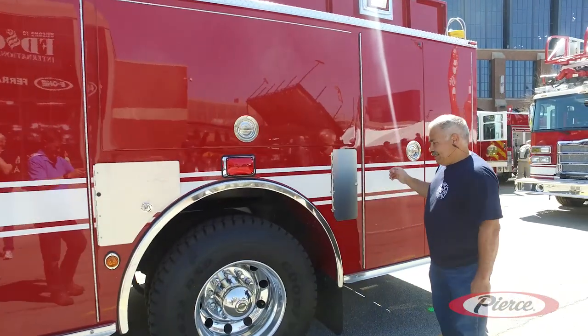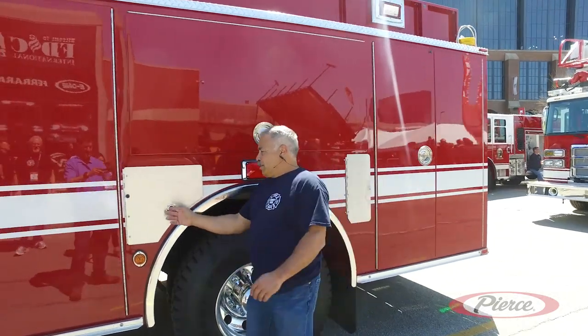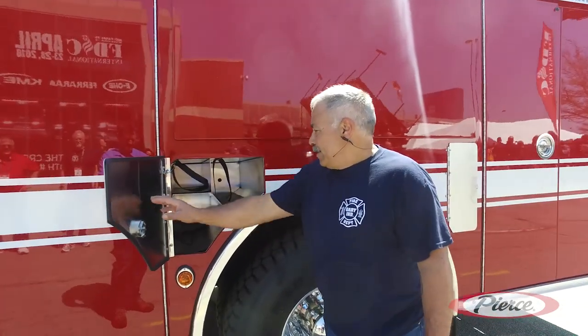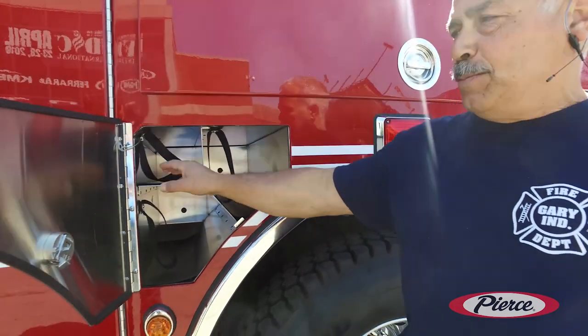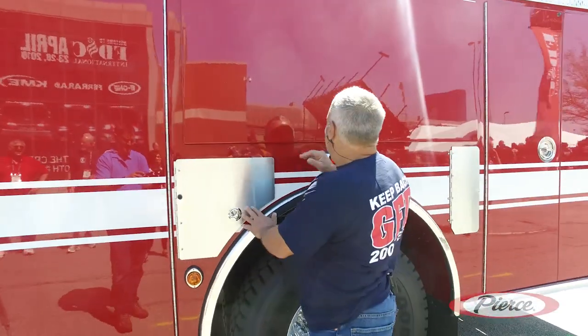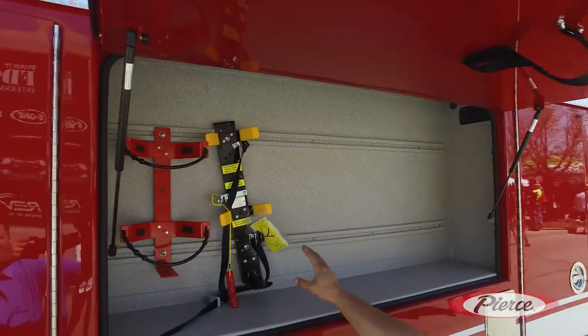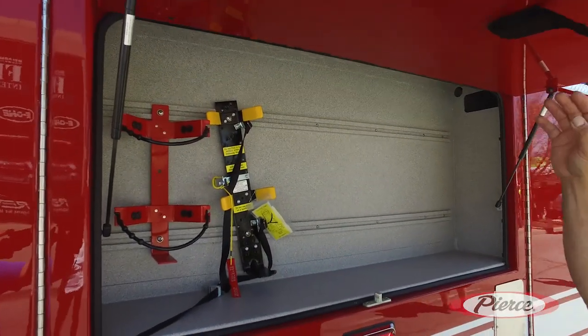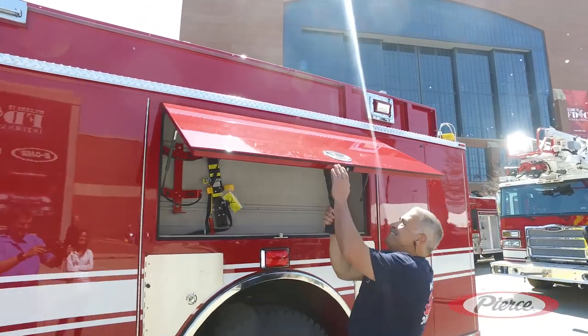We've got the Alcoa wheels. And here too we've got fire extinguishers — two fire extinguishers and an air bottle, which makes it very nice. As well as up here, we've got additional fire extinguishers and SCBA for the engineer. And then we've got a strap for short guys like myself — brings it down.